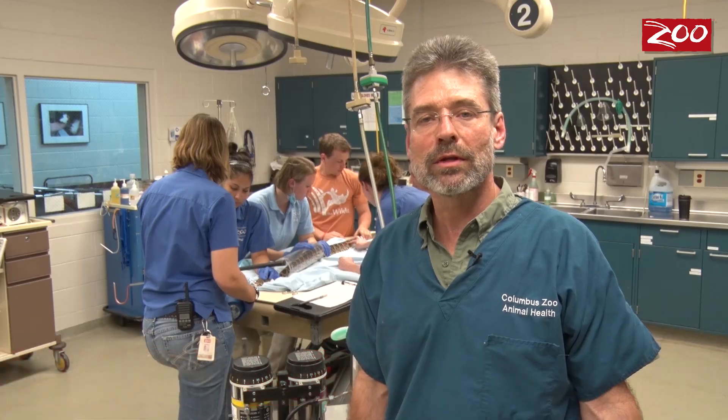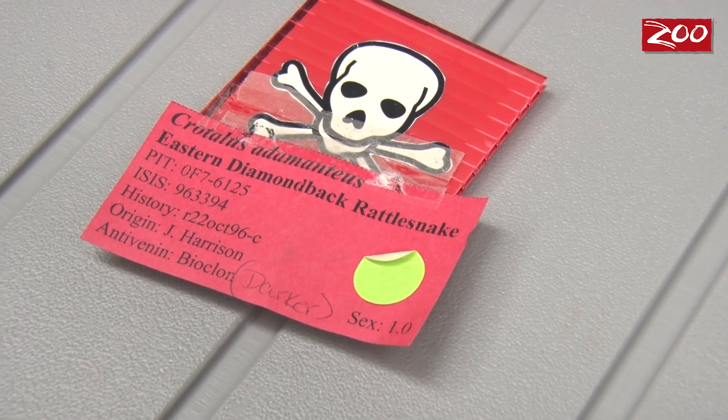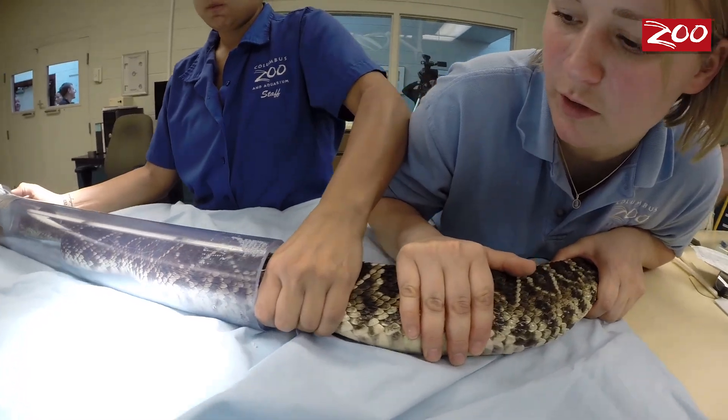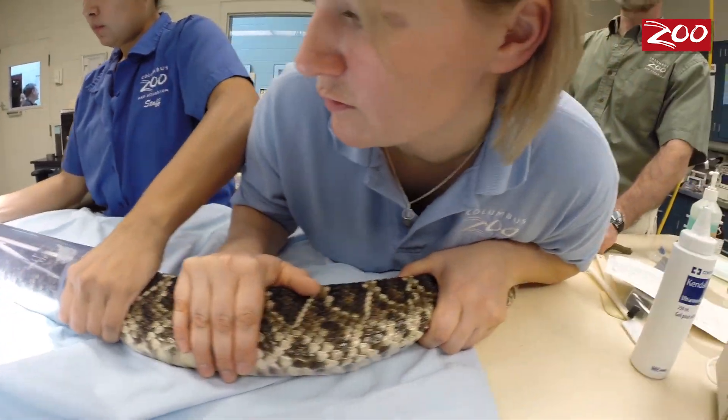My name is Randy Youngie. I'm Vice President of Animal Health at the Columbus Zoo. The animal behind us is a 19-year-old eastern diamondback rattlesnake. This animal presented about two months ago with a swollen face — the right side of the face was swollen in the area of the venom gland.